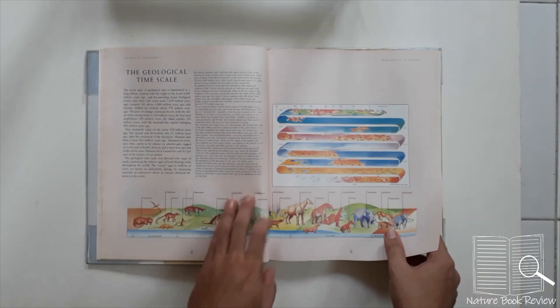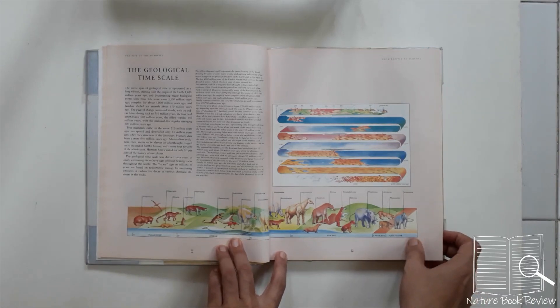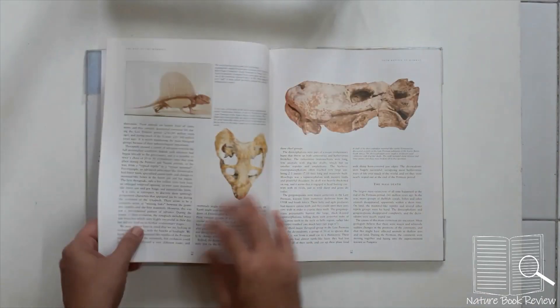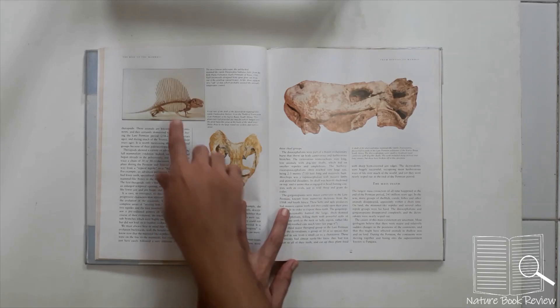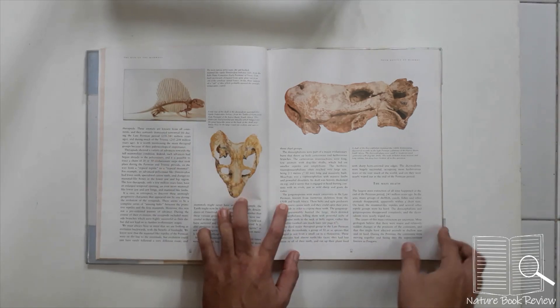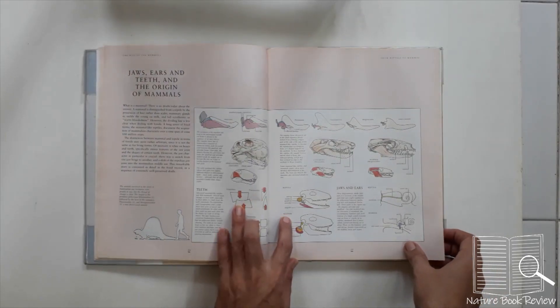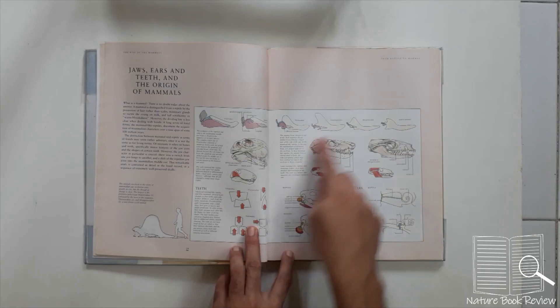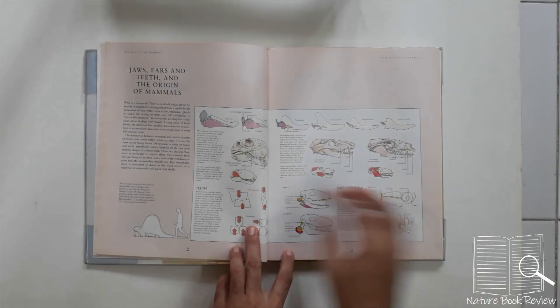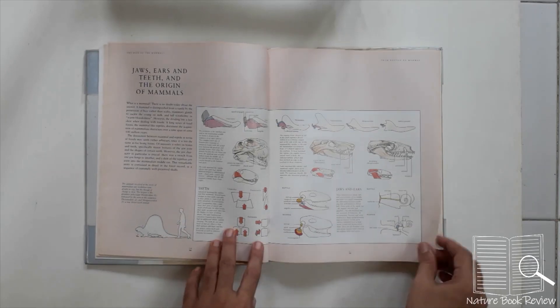The geometry of the island and a geological time scale are illustrated nicely. Then we see the Pelycosaur, supposedly the first reptilian mammal — or we should say, mammal-like reptile.